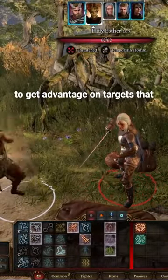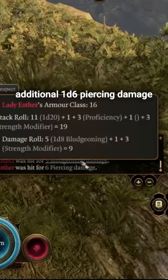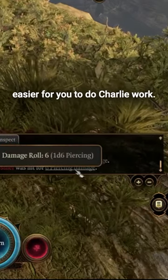This bat normally will allow you to get advantage on targets that are animals, but it also does an additional 1d6 piercing damage to anything it hits. Which makes a lot of sense, as it does have nails driven into it to make it easier for you to do Charlie work.